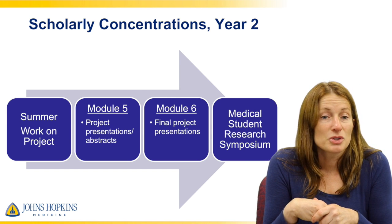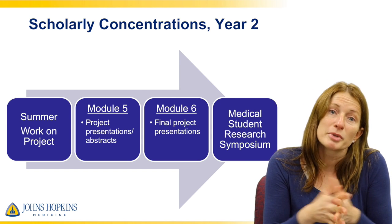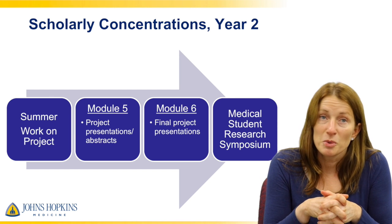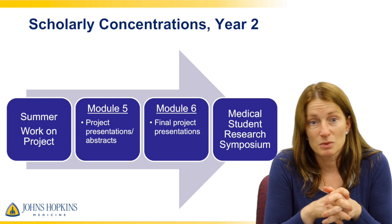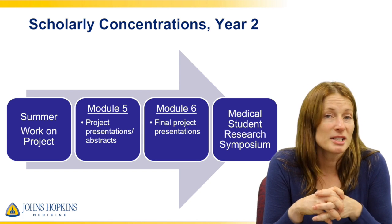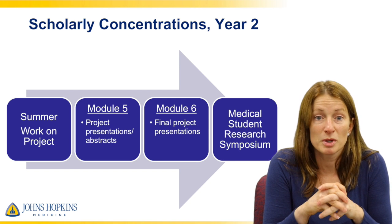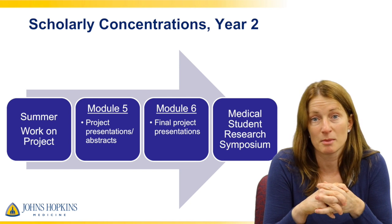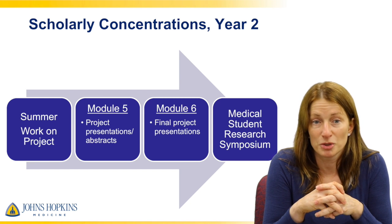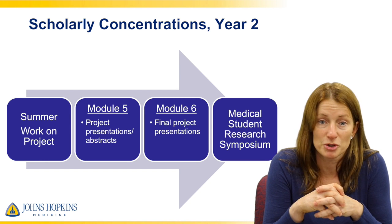Year two starts out with the summer, which is really when the majority of the work on the project tends to get done. If you have a special circumstance where you can't work during the summer — like another obligation — just come talk to us and we'll figure out the best way to get the project done. Most students decide to do it between the summer of first and second year.